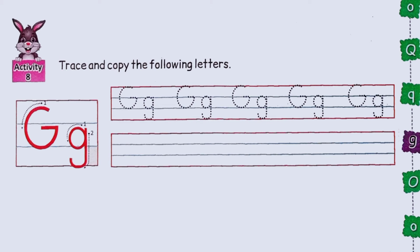Trace and copy the following letters. Trace the dots to write capital G and small g. Then copy them in the lines below.